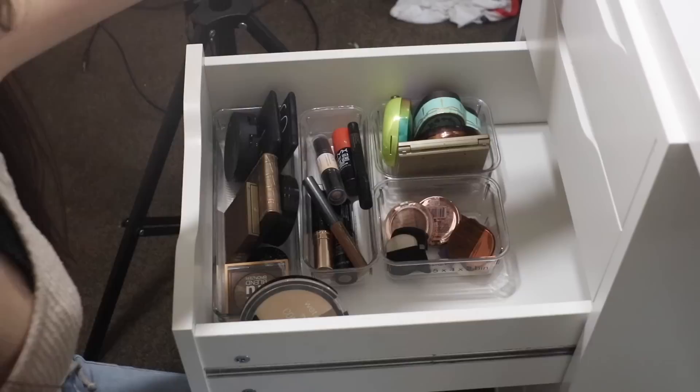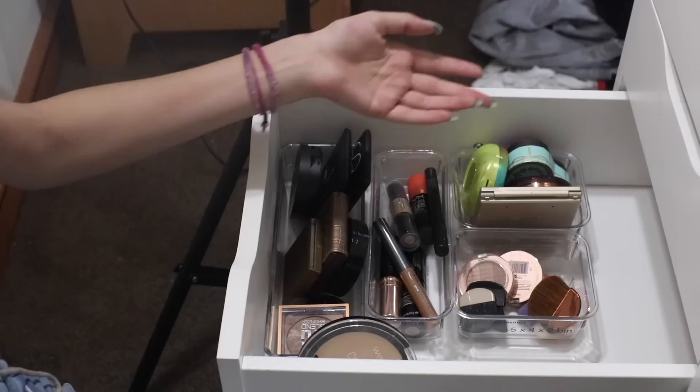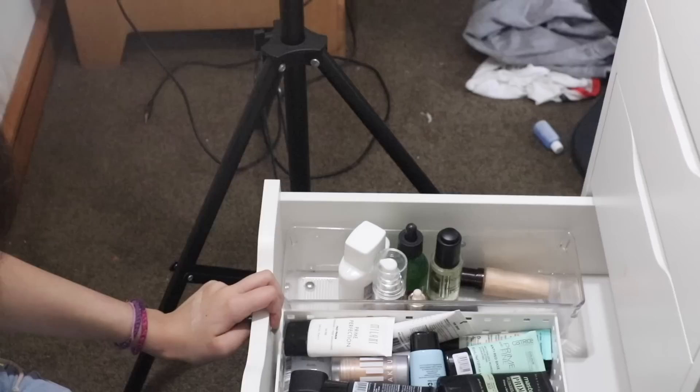The next drawer is my bronzers — literally my least favorite drawer in my entire makeup collection. It's just so sad, it's not even full. I have some random ones and contour sticks. I have the Butter Bronzer which is the best one ever, Sweetheart, Stila, and some mini brushes. Honestly, what is this drawer? It is a terrible drawer.